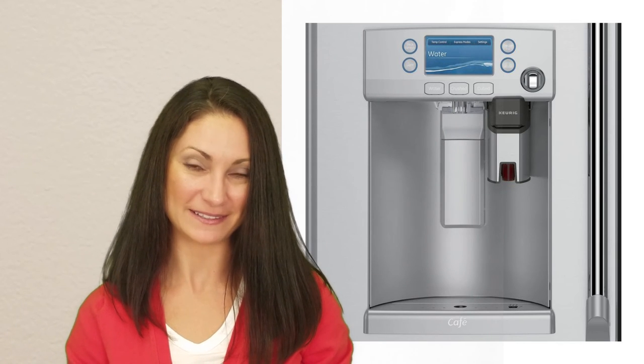The color LCD display can accept your personal photos, albeit small ones, so you have something to look at as your coffee is dispensed. It comes in stainless steel only.